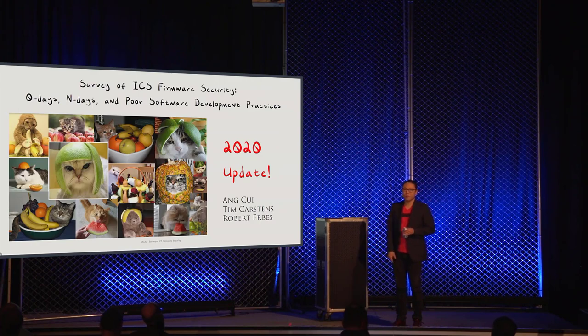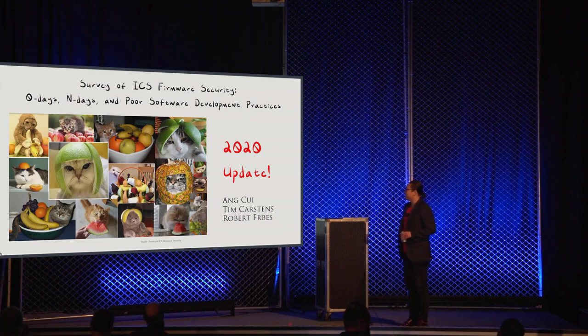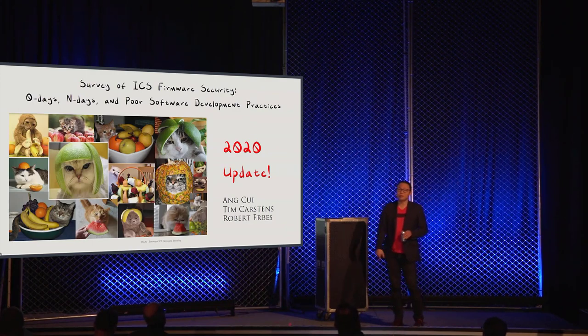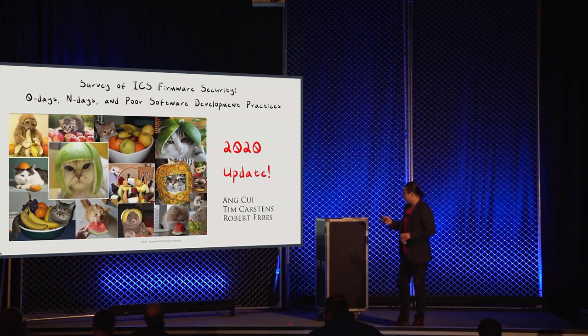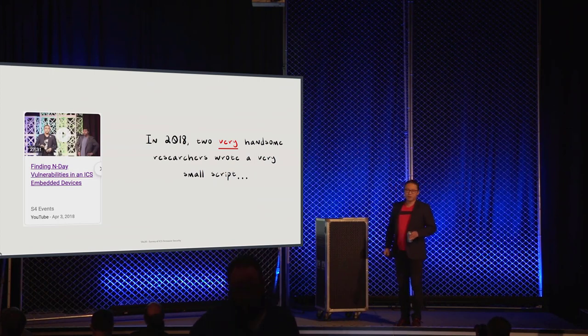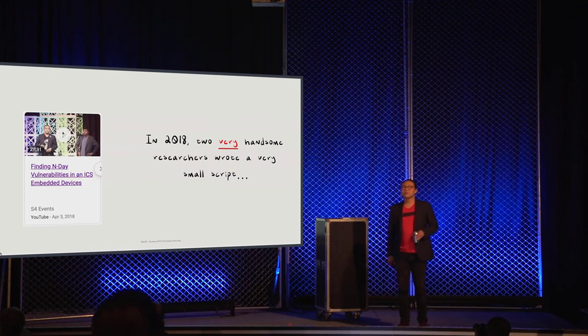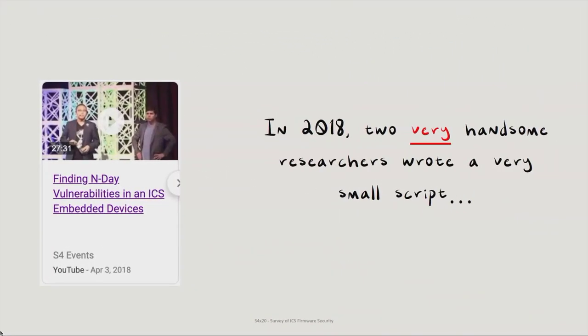Today's talk is an update to a talk we gave here in 2018 on N-day analysis inside ICS firmware. In 2018, two very handsome researchers came here and talked about research results we got from writing a very small Python script.